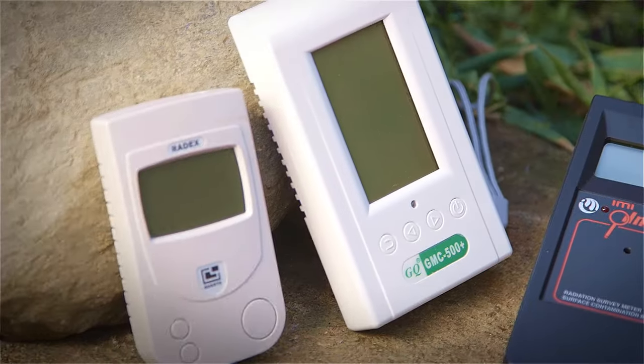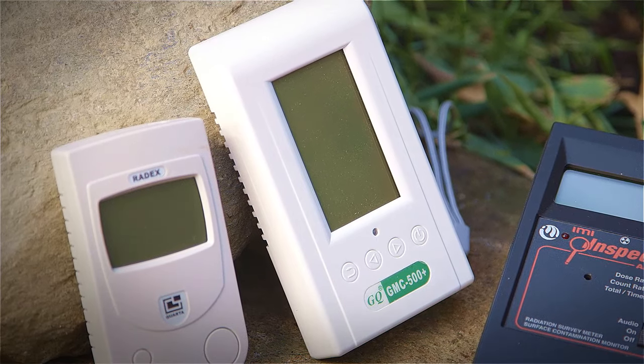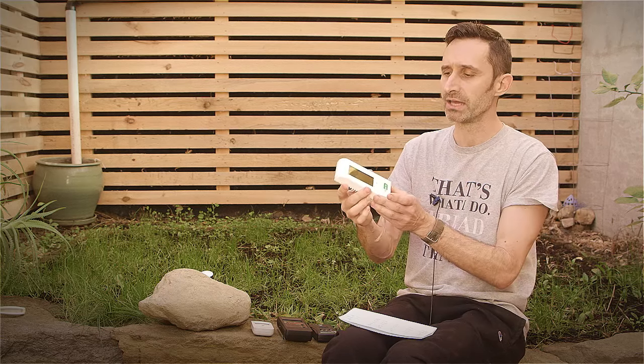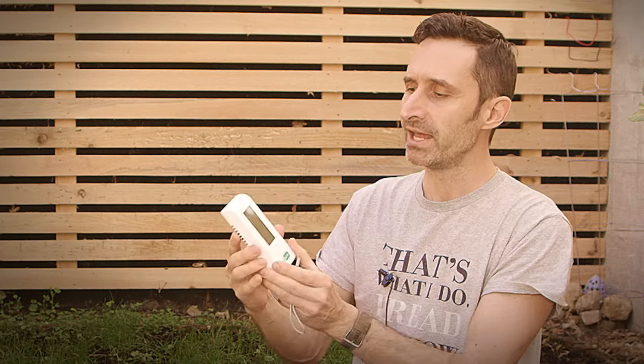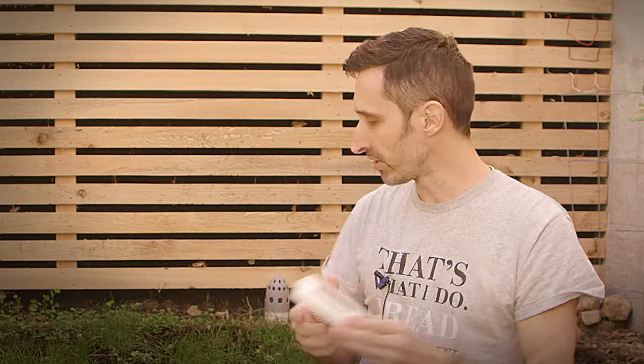The fourth unit is made by GQ — this is the GMC-500+. What's unique about this is that while all the other units use AA or AAA batteries, this one uses an 18650 battery. One interesting thing about this unit: it has a lot of menu functions, you can charge the battery directly in the unit via a charging port on the side. You can leave this one perpetually on and plugged in, so you don't have to keep swapping batteries through it. Those are the four different units we're going to be talking about today.